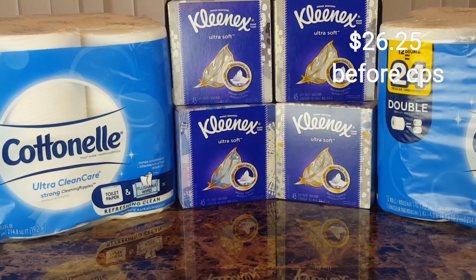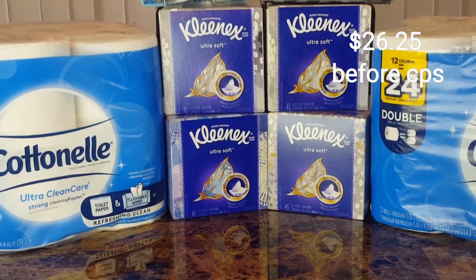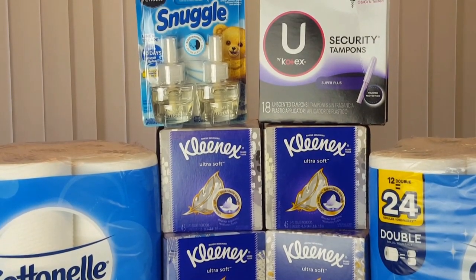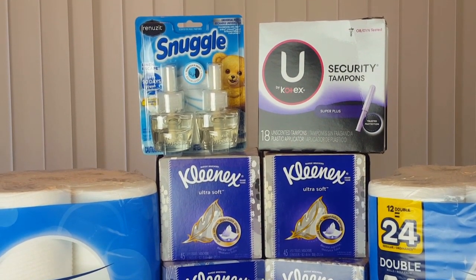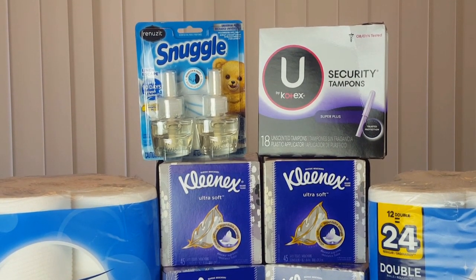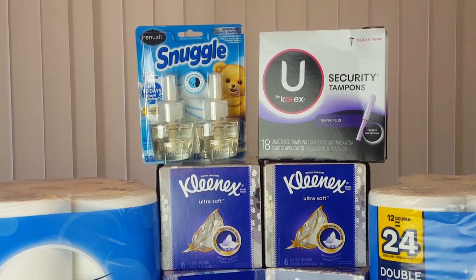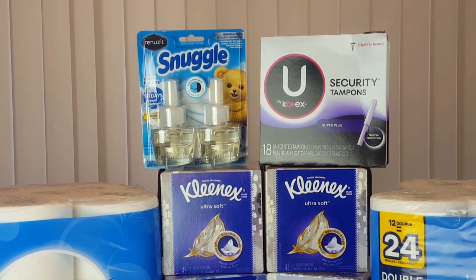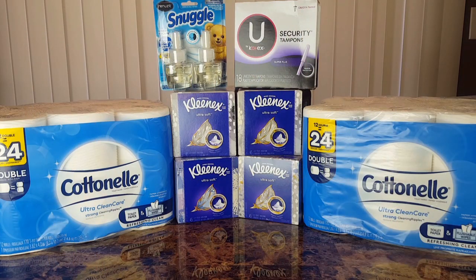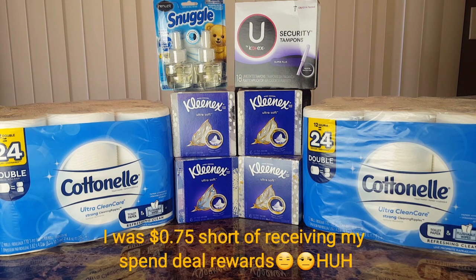Then I also picked up the Kleenex — I picked up four of those, and those are $1 each. Then I picked up the Snuggle twin double pack of refills for $5, and one of the U by Kotex 18-count super plus tampons. The Cottonelle and the Kleenex are included in a spend deal at Dollar General, where you spend a certain amount of cash and receive a certain amount back in reward.